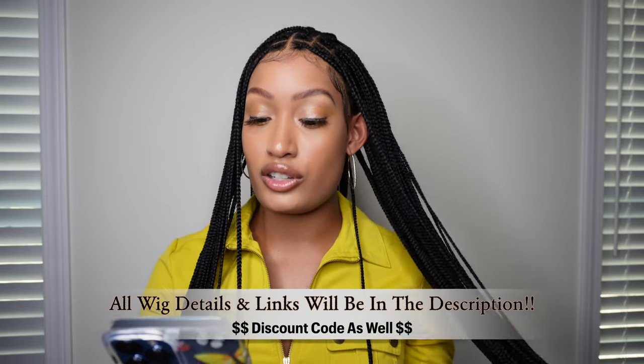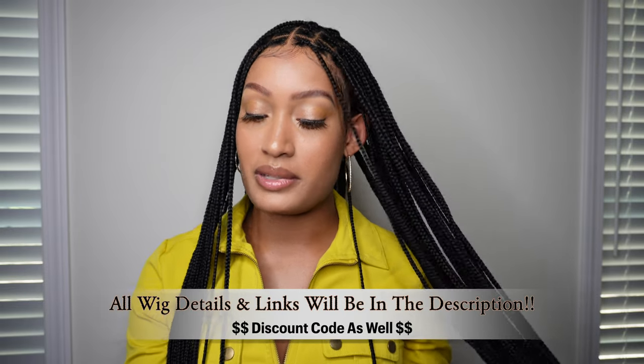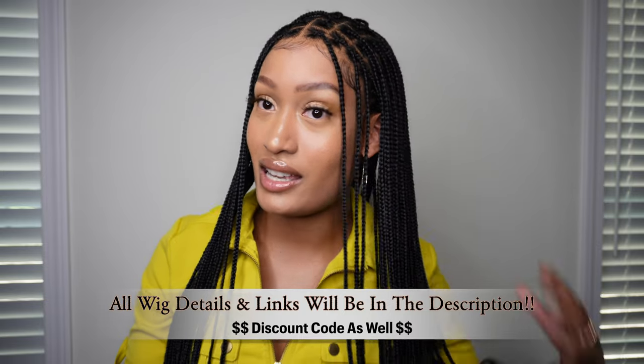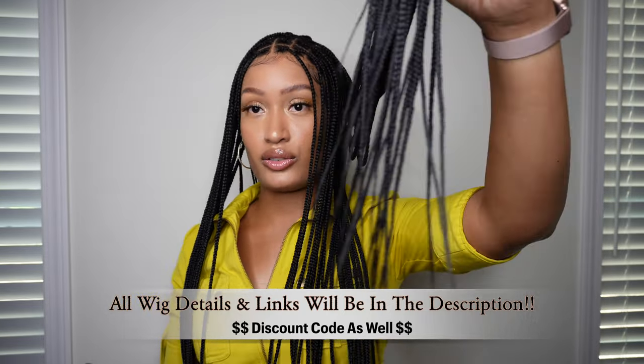Now let's talk hair details, because everyone wants to know what their wig is made of. The hair is virgin human hair, and the braid strands are made from premium synthetic Kanekalon braiding hair. I've had zero issues with it whatsoever.